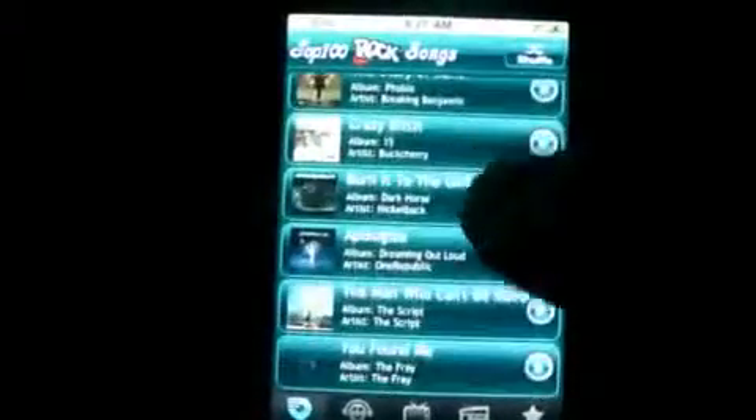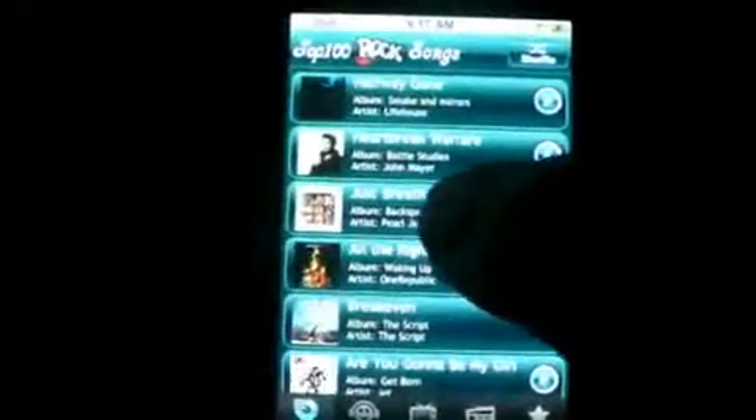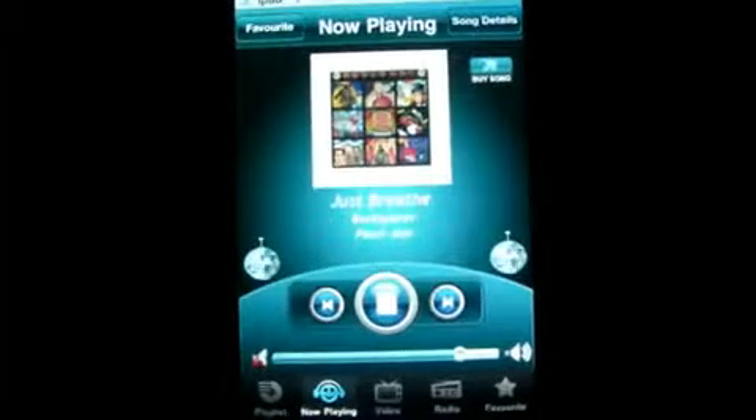And you can see the list right here — there's a whole list, Top 100. And then you can click on a song and it will start playing. And once it starts to play, you'll see those disco balls spinning. This is 'Just Breathe Backspacer' by Pearl Jam, from the album Backspacer.